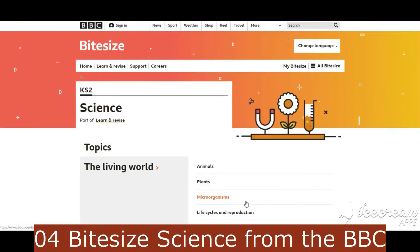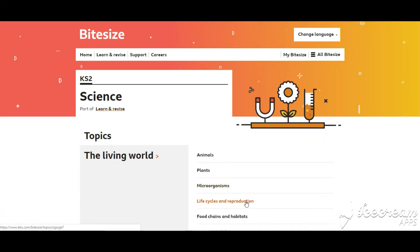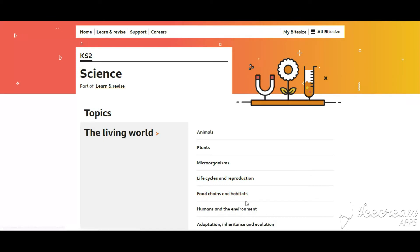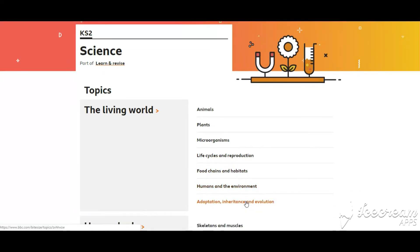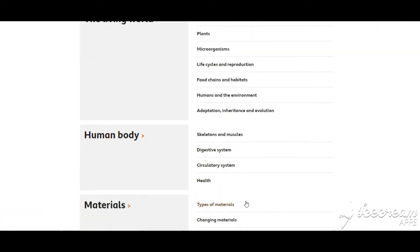Number 4 is Bite Size Science. You don't have to live in the UK to appreciate Bite Size Science from the BBC. Fun activities geared for children take a look at living things and physical processes. Subjects ranging from the solar system to electrical circuits, how the circulatory system works, food chains, and ecology are covered on this fun, accessible site.